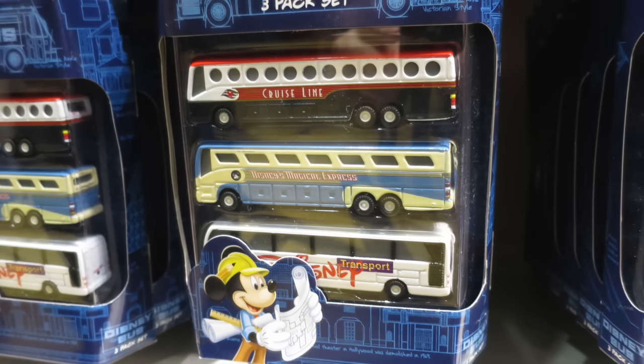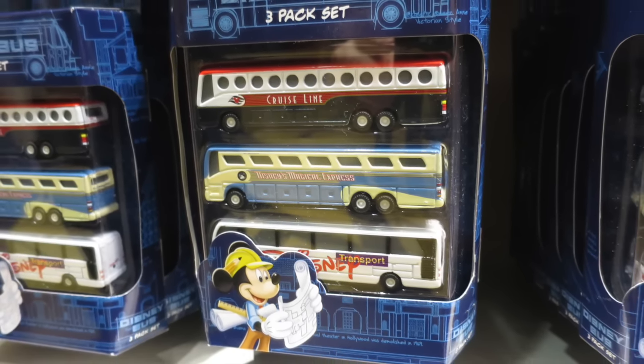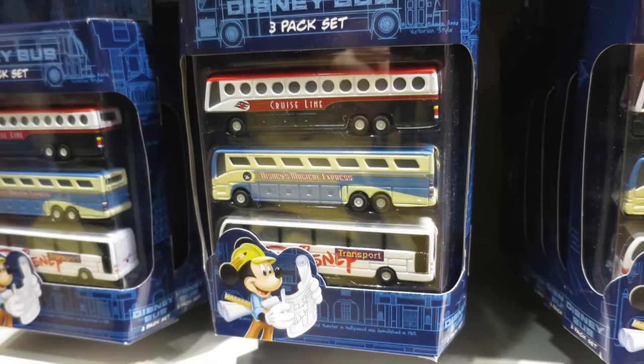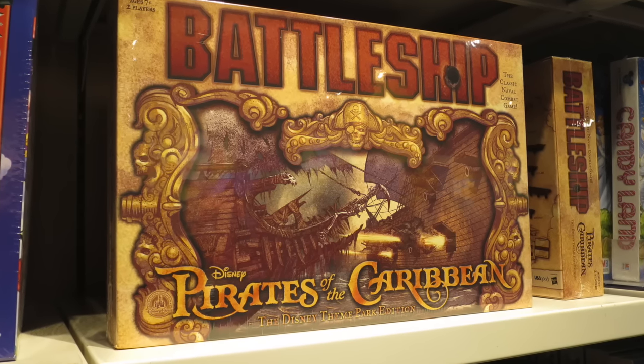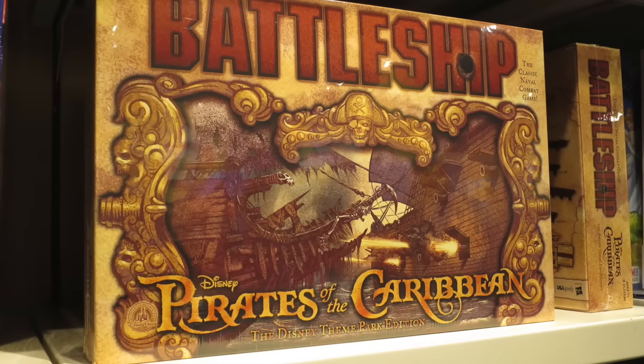If you look closely at the Disney buses here, they are sporting the old design — they are no longer looking like this, obviously they've been repainted, the ones that run around the resort as well as the ones at Disney Cruise Line. Something I've never seen before was the Battleship game themed to Pirates of the Caribbean. I thought that was really cool — I've never seen that. I might have to buy that in the future.